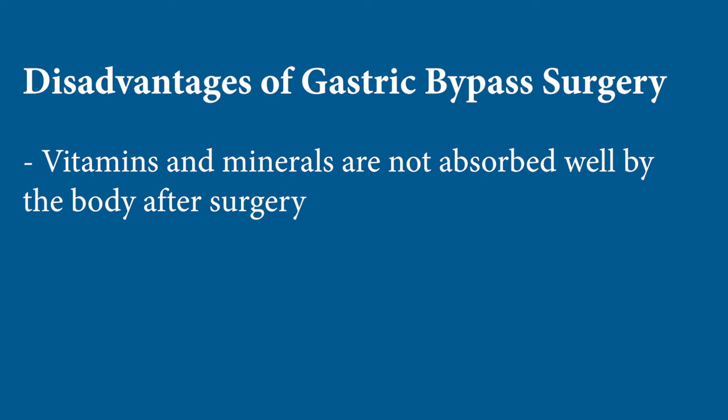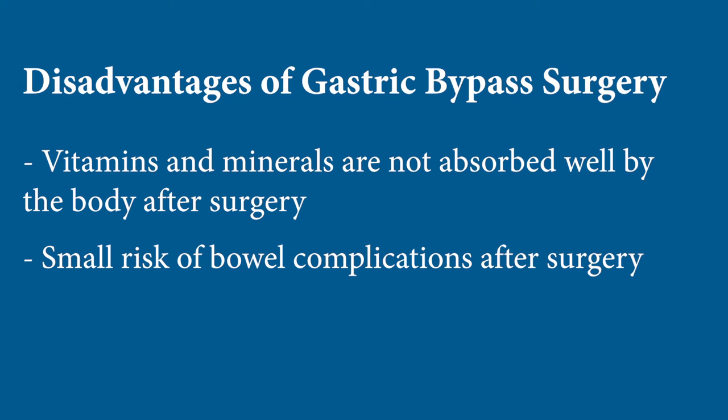The main disadvantage of the gastric bypass is the vitamin and mineral malabsorption that comes along with it. Iron, calcium, vitamin D, and B12 need to be supplemented and yearly levels checked to make sure the supplements are being adequately absorbed. The other disadvantage is that it has a small risk of bowel complications long-term, with bowel obstruction being the main one, or ulcers developing in the intestine.